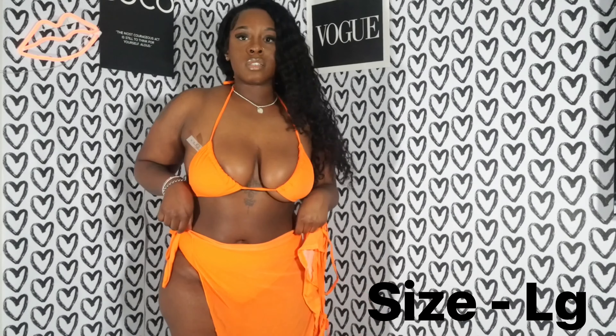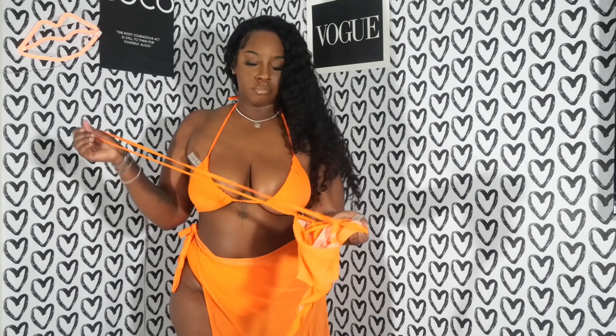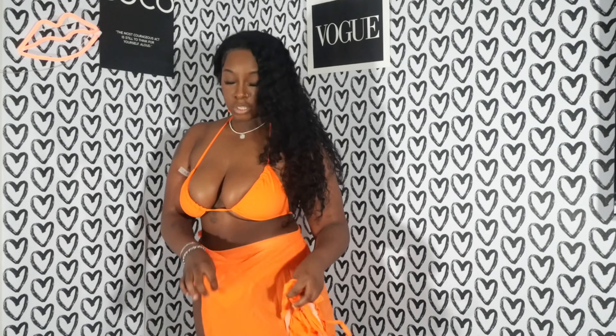This is a four-piece set. I really don't know how to put this together, but the top is cute. And then there's the bottom — it's a little skirt, super cute.